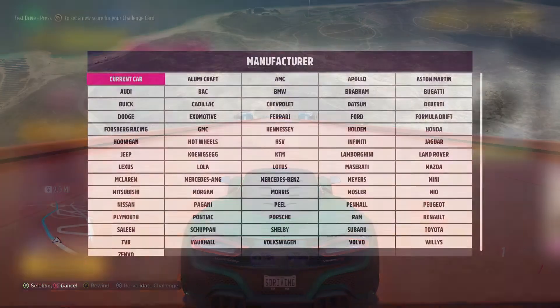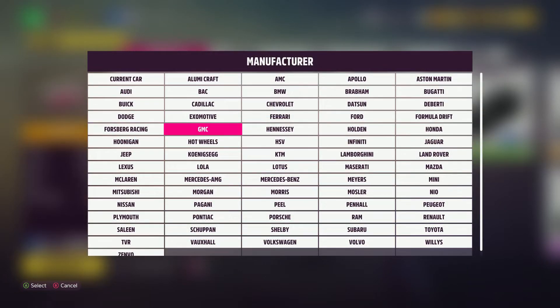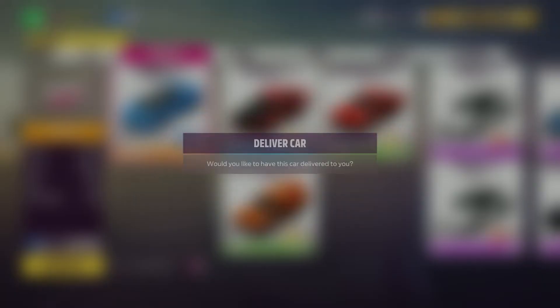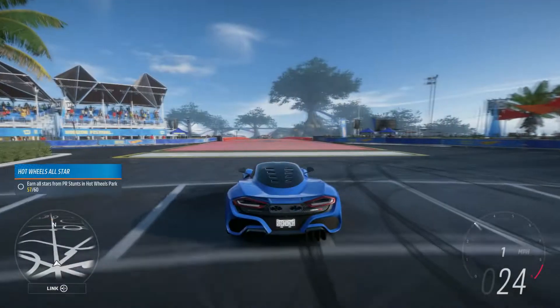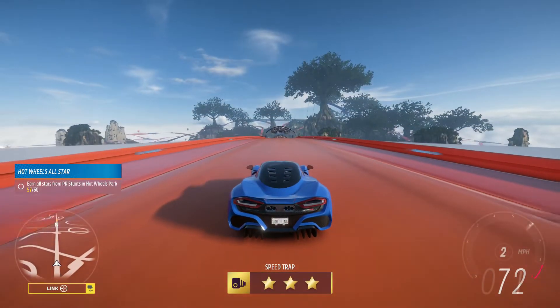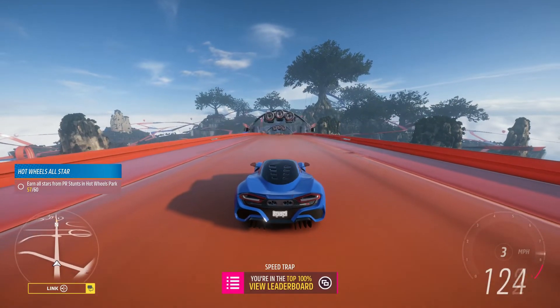Upgrade-wise, I have taken some weight out of this car. I've put lighter wheels on it. I've upgraded the gearing so that the car can do 350 miles an hour, and I've lowered it slightly. Let's get to the top of this ramp and see what happens.